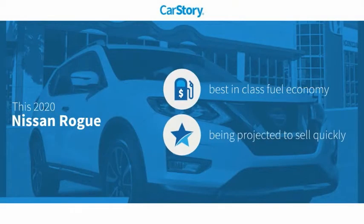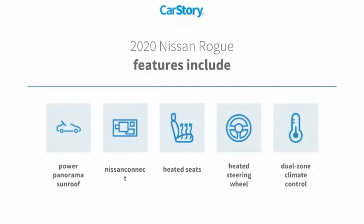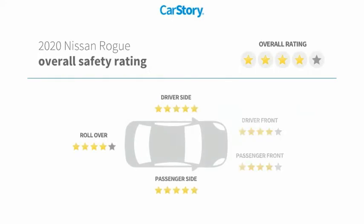Car Story research indicates this vehicle as having best-in-class fuel economy. Features also include heated seats, heated steering wheel, power panoramic sunroof, and has been listed as an IIHS top safety pick with these ratings.